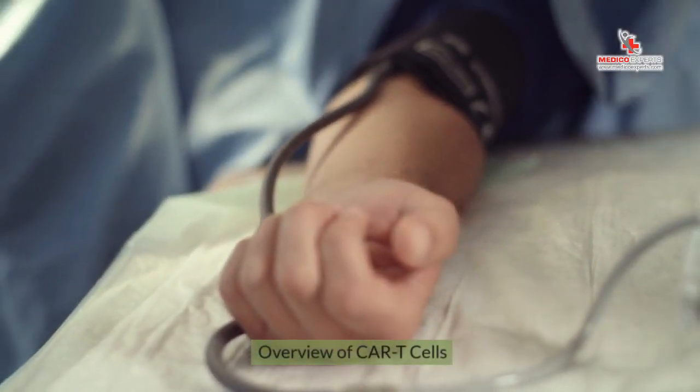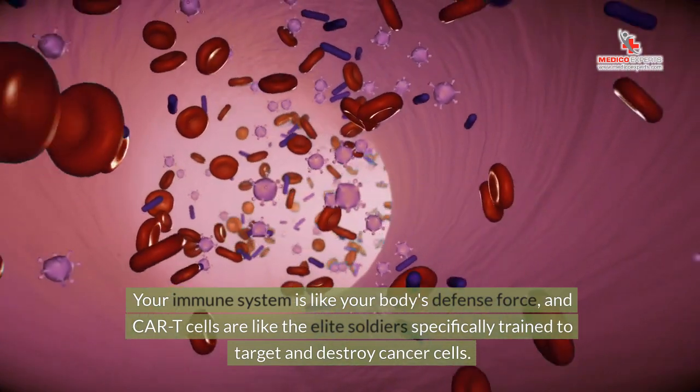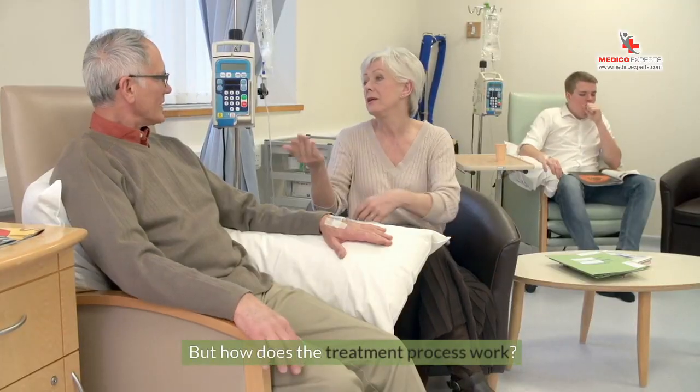Your immune system is like your body's defense force, and CAR T-cells are like the elite soldiers specifically trained to target and destroy cancer cells. But how does the treatment process work?